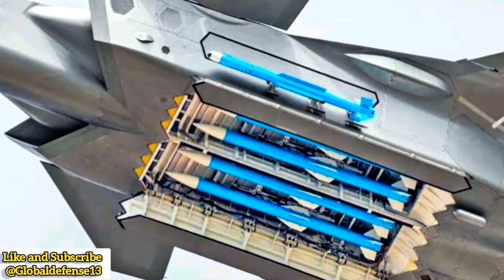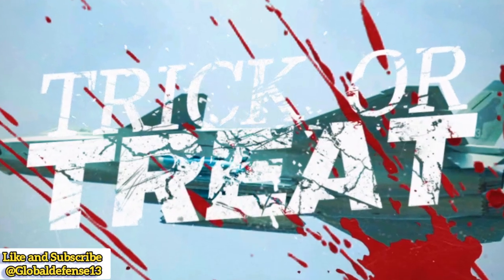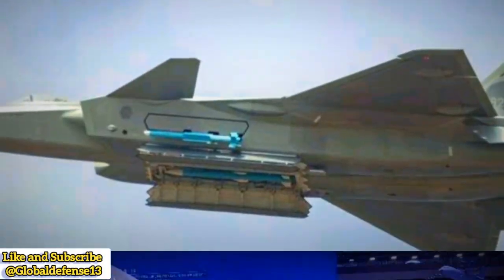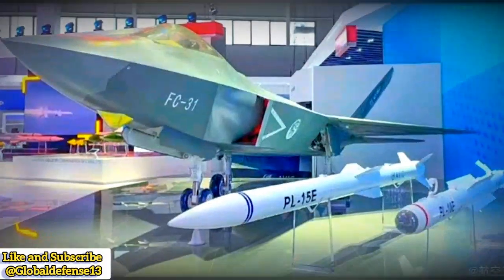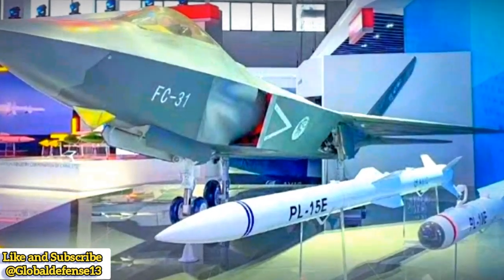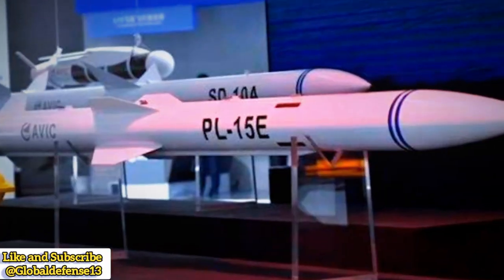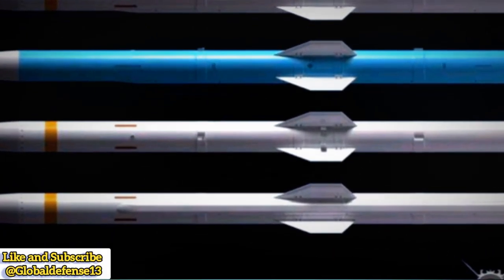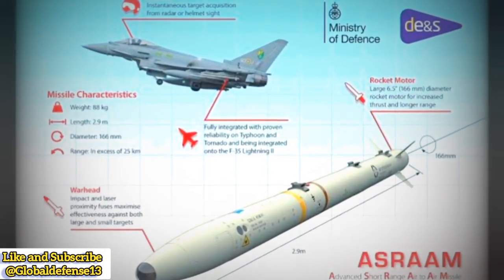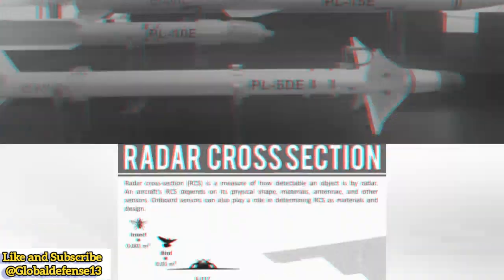In beast mode, the J-20 carries six PL-15 beyond-visual-range air-to-air missiles (BVRAAMs), with four stored internally and two mounted externally, along with two PL-10 short-range air-to-air missiles (SRAAMs) in its side weapon bays. This configuration expands its engagement range, allowing it to dominate aerial combat. However, externally mounted missiles compromise its stealth characteristics, increasing its radar cross-section (RCS) and making it easier to detect.